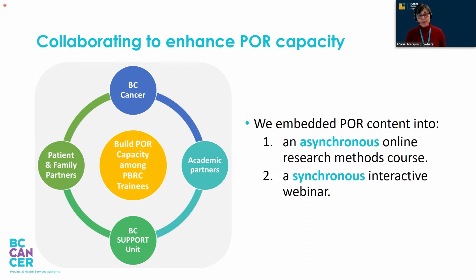We worked together to embed POR content into an asynchronous online research methods course and a synchronous interactive webinar. Basically, we decided to have online modules that clinicians could complete at their own pace, and then the content of those modules came truly alive through a real-time webinar that encouraged reflection and interaction.